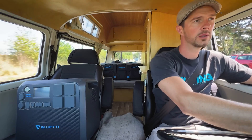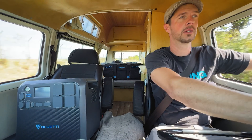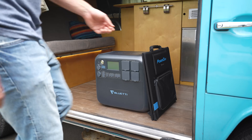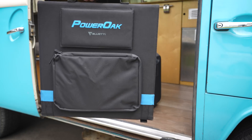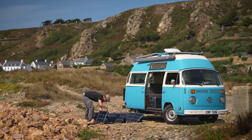You can also recharge it whilst you're driving, which is really important because you can't always get the solar panels out. Being able to plug it into a cigarette lighter and get a top-up between destinations is really key. The third way, and the best way in my opinion, is to recharge from solar panels.